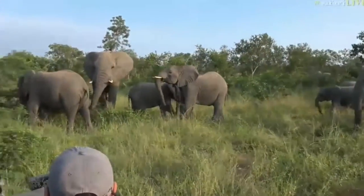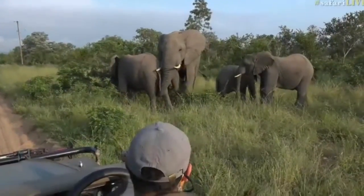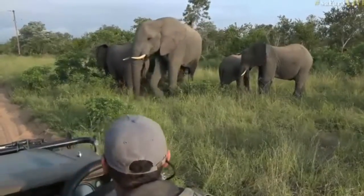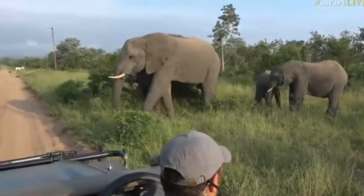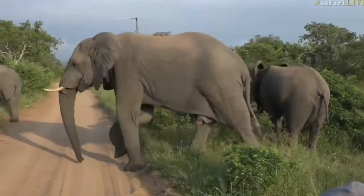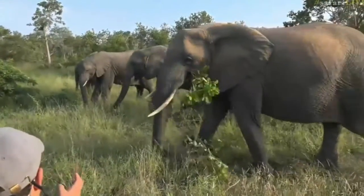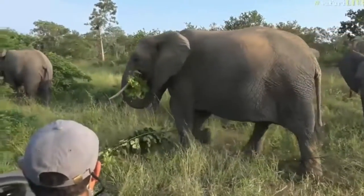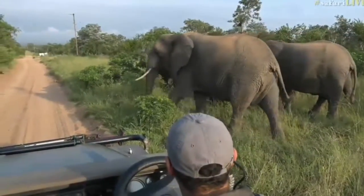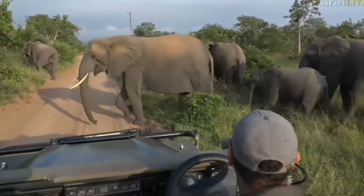Here comes another little bull through here. Sometimes these younger bulls do get a bit testy — have a look right here next to us. These bigger females are protecting that little one. Look how tiny that little one is.